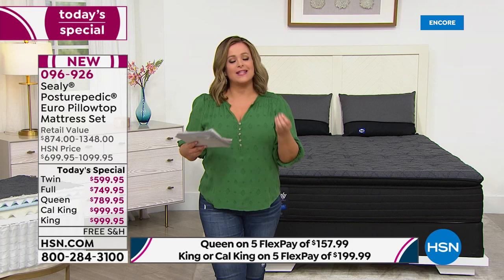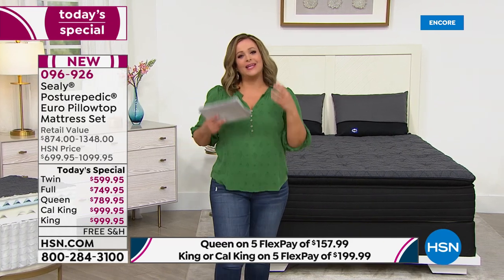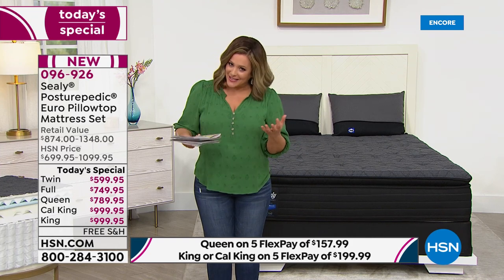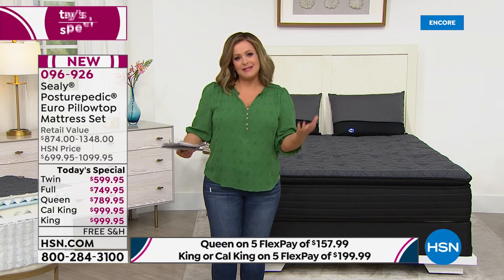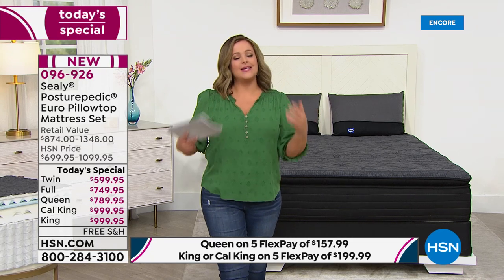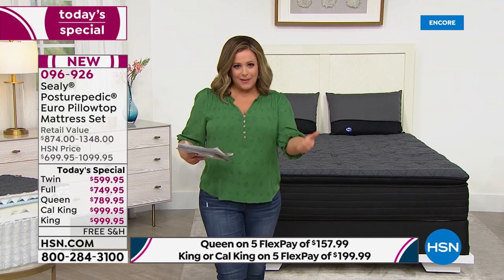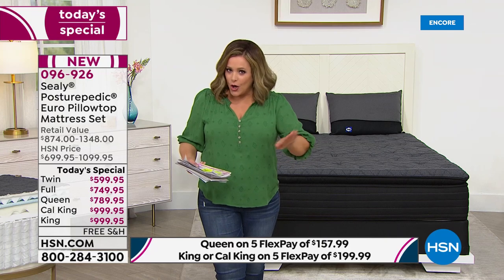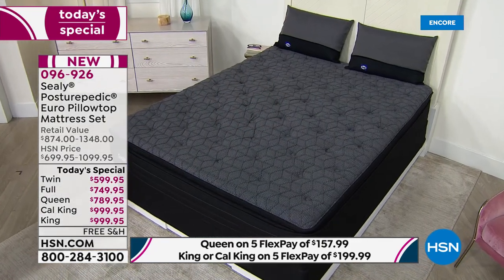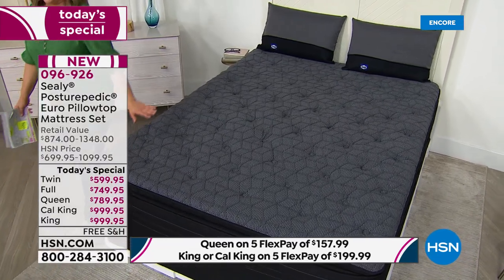We've got full support all along the edge. Brian invites the host to lie on the edge of the mattress in the studio as close to the edge as possible. She reports that the mattress is supporting her and she feels no difference from the center — no tendency to roll.